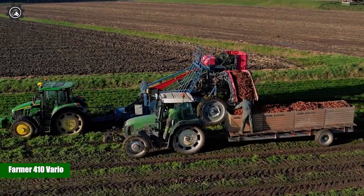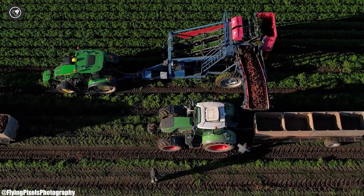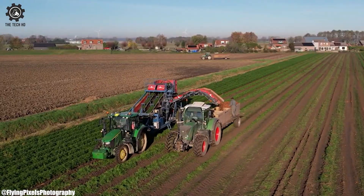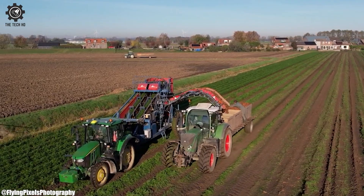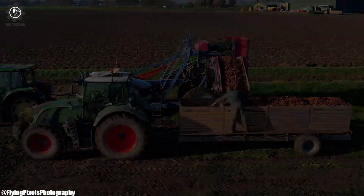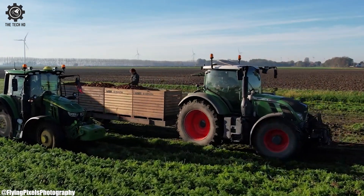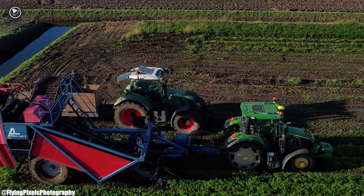Farmer 410 Vario. The Farmer 410 Vario is a distinguished member of the Fendt tractor family, revered for its superior performance, advanced technology, and adaptability across a broad spectrum of agricultural operations. Manufactured by the renowned German agricultural machinery company AGCO Fendt, the Farmer 410 Vario is a testament to the harmonious blend of power, efficiency, and precision that defines modern farming machinery. This tractor boasts a robust engine that delivers ample horsepower, providing the muscle needed to tackle an array of farming tasks, from heavy-duty fieldwork to transport operations.